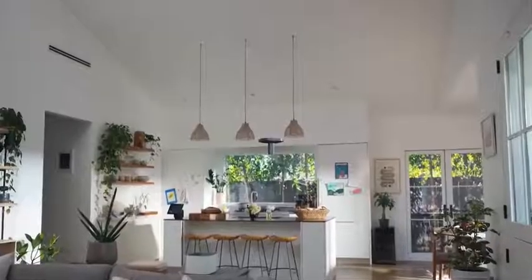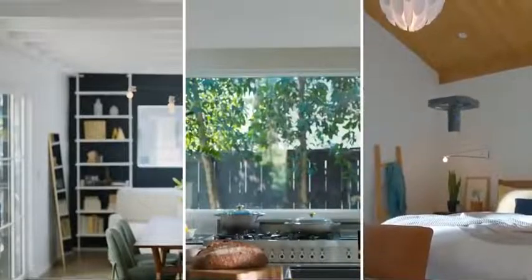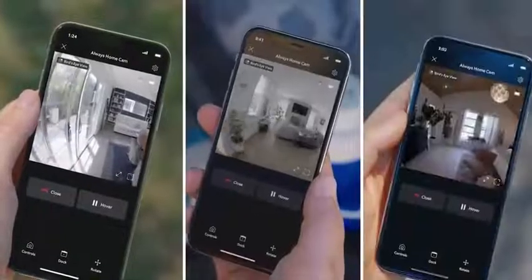Introducing Guardian, the most futuristic home security cam ever. Now you can see every single room, no matter how far away you are from home.